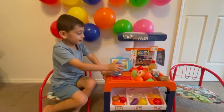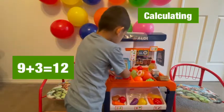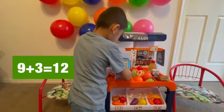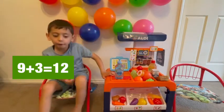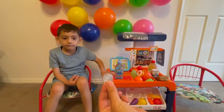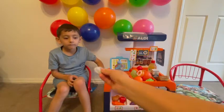How much is it? It is nine plus three. It's twelve. Twelve. Okay. This is ten, and this is one, and this is one. It makes twelve.